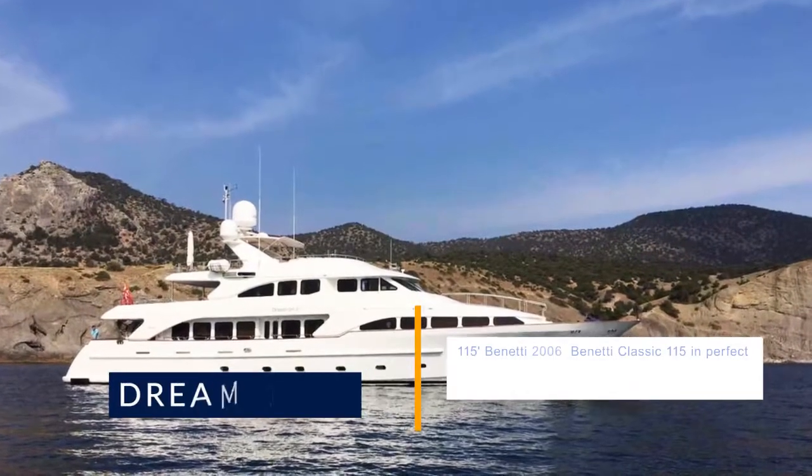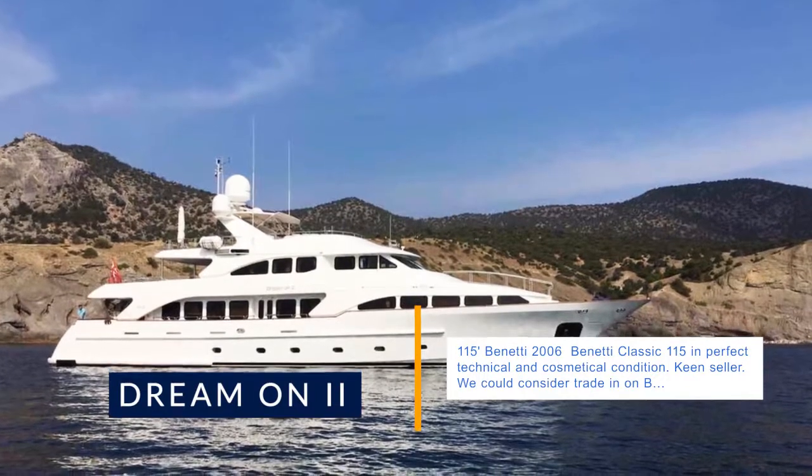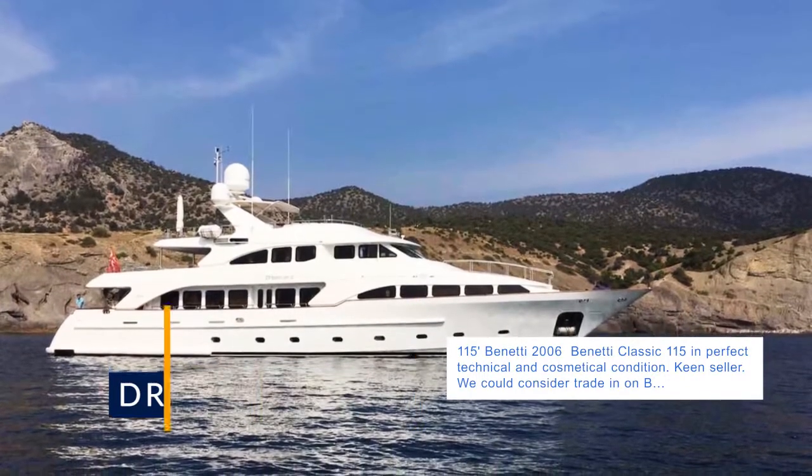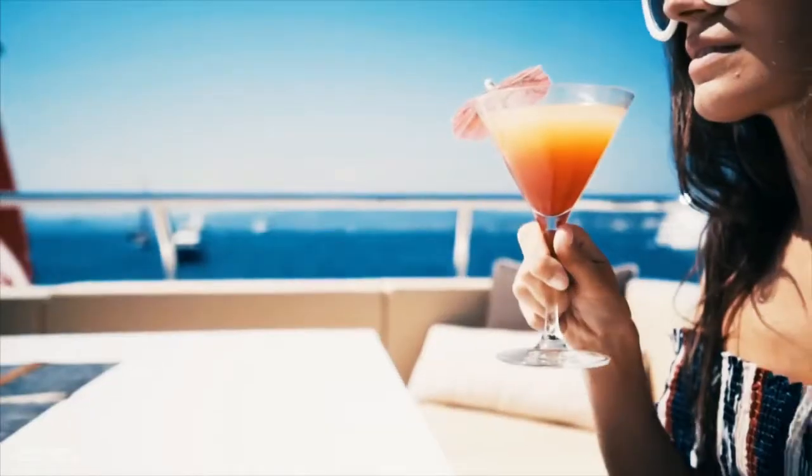115 Benetti — 2006 Benetti Classic 115 in perfect technical and cosmetical condition, keen seller. We could consider trading on a Benetti Vision or 35 to 40 meters steel boat of some leading northern European shipyard.